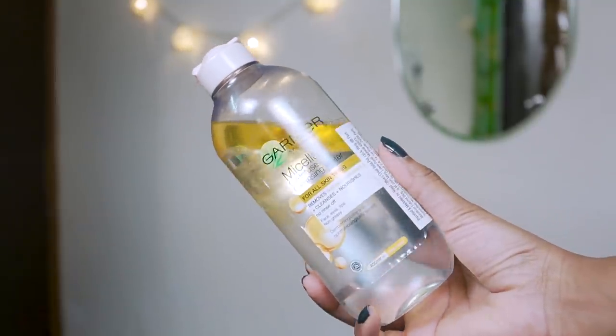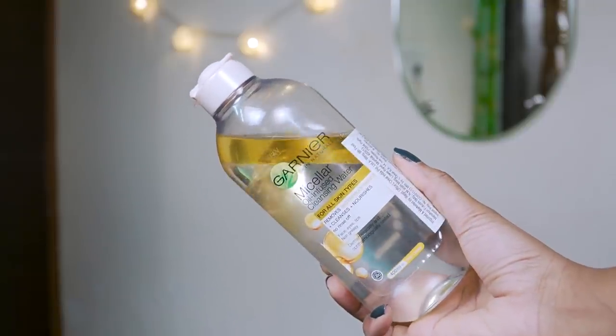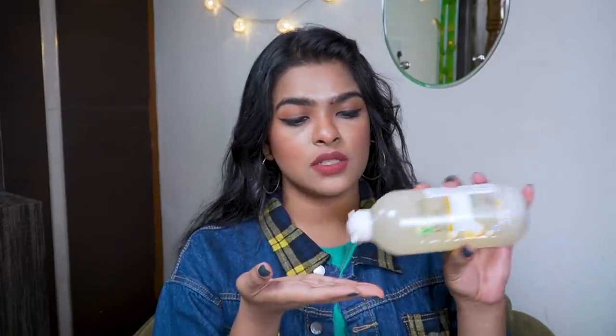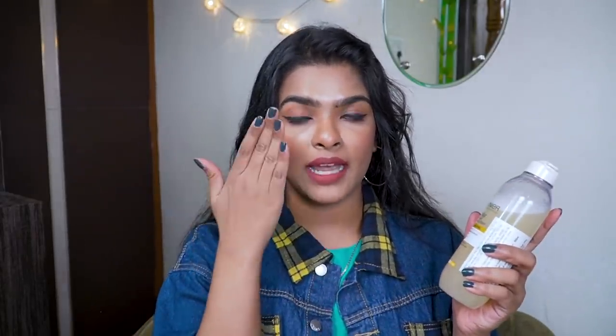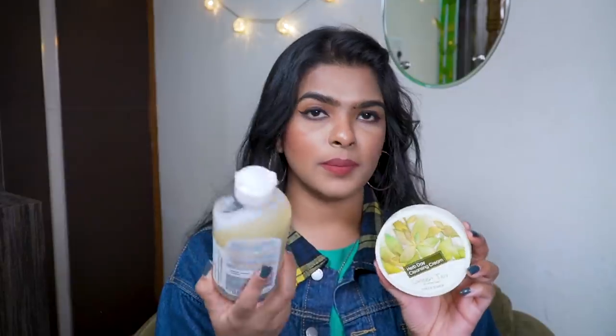So for waterproof makeup removal I bought Garnier Skin Natural Micellar Oil Infused Cleansing Water for all skin types — it removes waterproof makeup, cleanses, and nourishes with no rinse needed, though I always wash my face after using micellar water. I apply it on a cotton pad, place it on my eyes, wait 10 seconds, and the eye makeup just melts away. The price is 399 rupees — I got it for about 25% off on Amazon — and the cleansing balm was 390 rupees with 15% off.